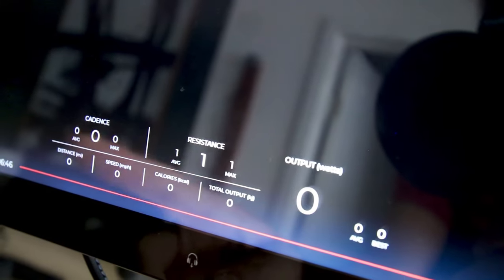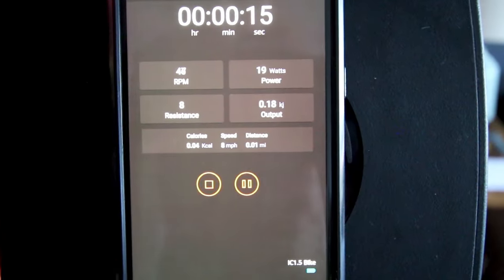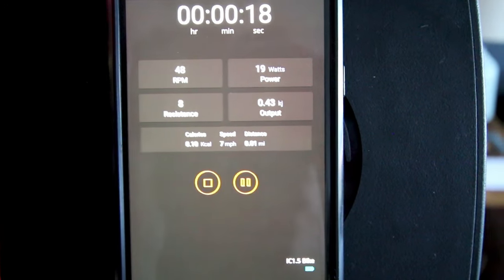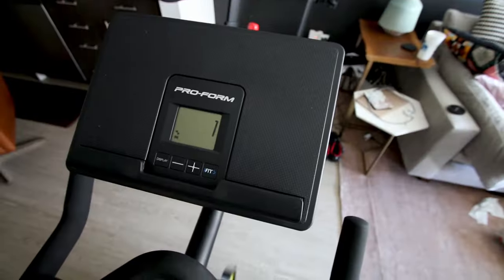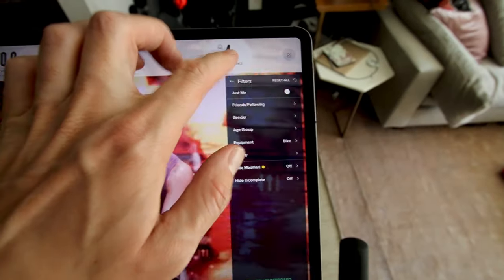All three of these bikes have the ability to give you important metrics including power output in watts, resistance, and cadence. On the Echelon EX4S, those metrics are displayed on the built-in screen. The Inspire IC 1.5 doesn't have a screen, but you can download their app for free on your smartphone or tablet and get your metrics that way. The ProForm has a small display for basic metrics, but for power output you need to bring your own device, download the iFit app, and view metrics on your screen.